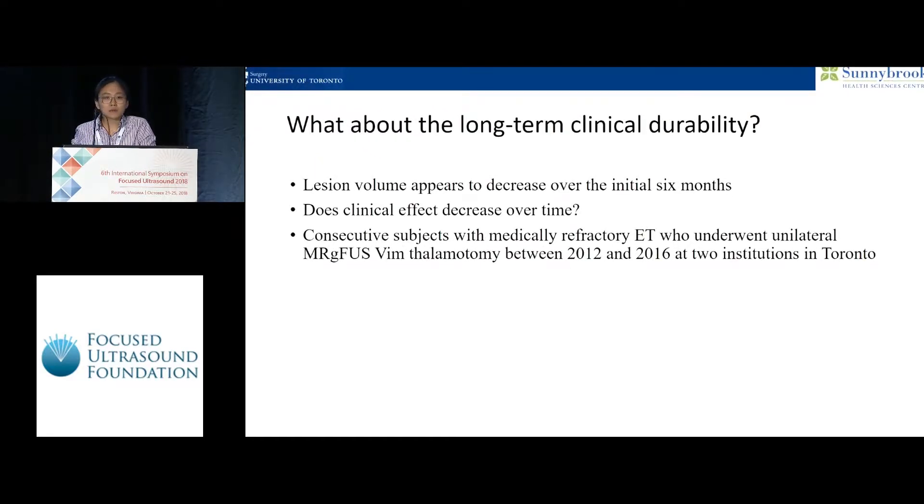A question in our mind is the long-term durability of these lesions. We know that patients have a good immediate relief from the thalamotomy, but are the clinical effects durable past one year, which is where most of the current data have been?